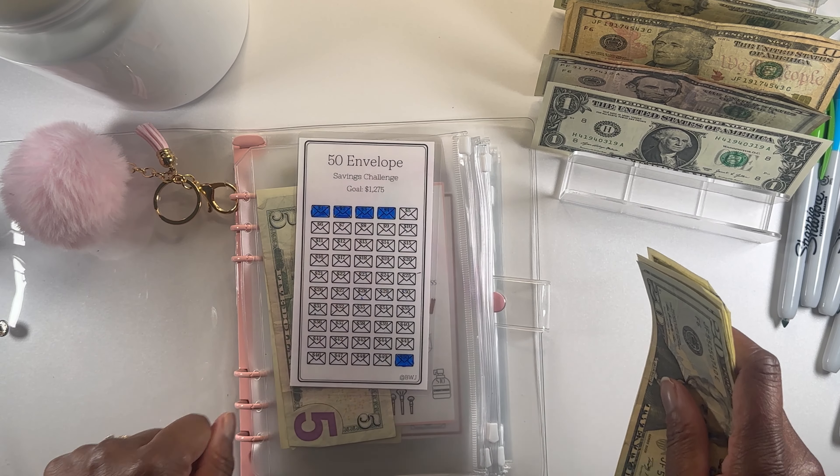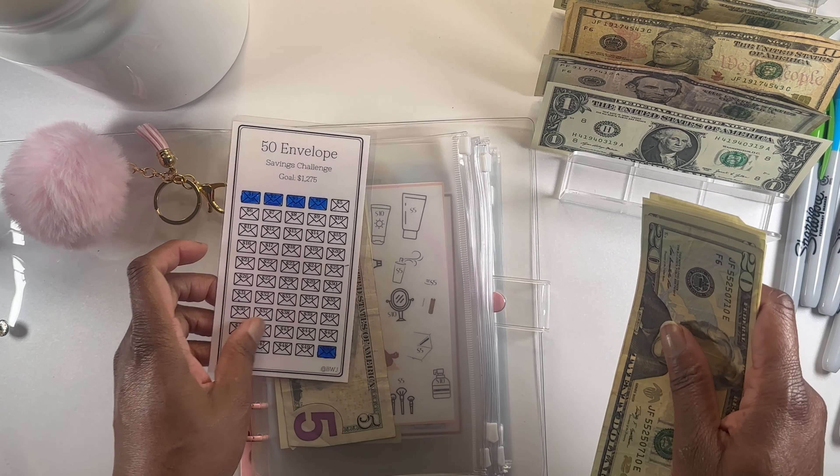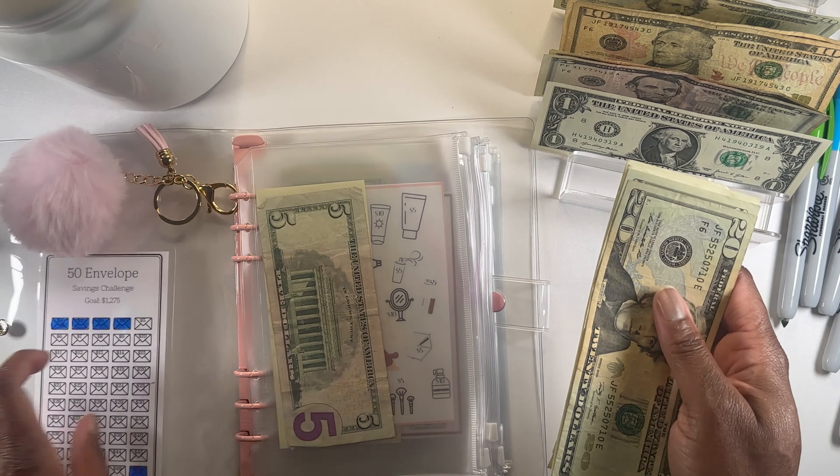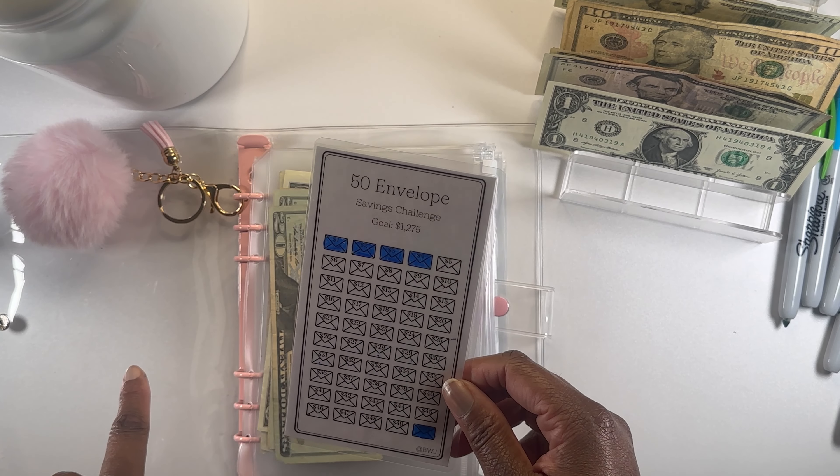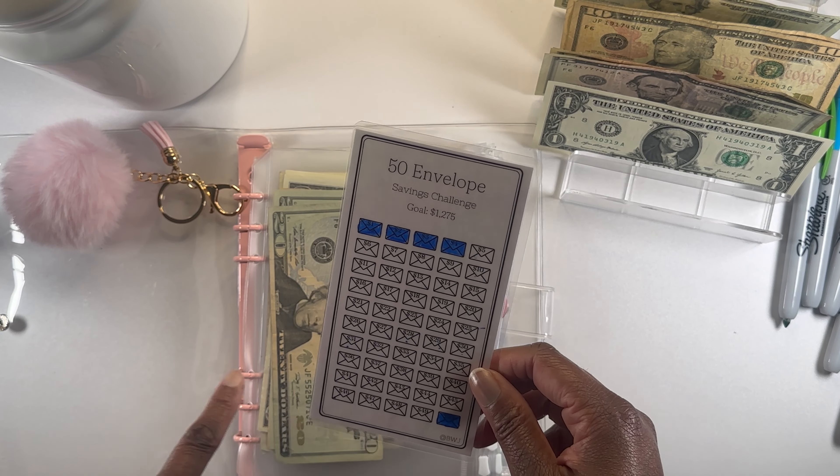In this challenge the goal is $1,275 dollars. I really like this challenge. This is the second time that I've done this challenge — I completed this challenge probably about a month and a half ago.